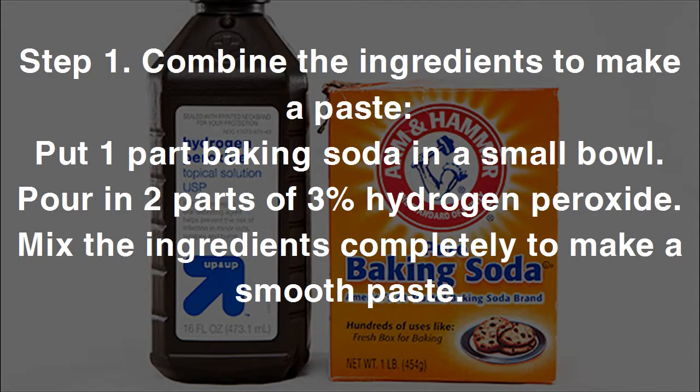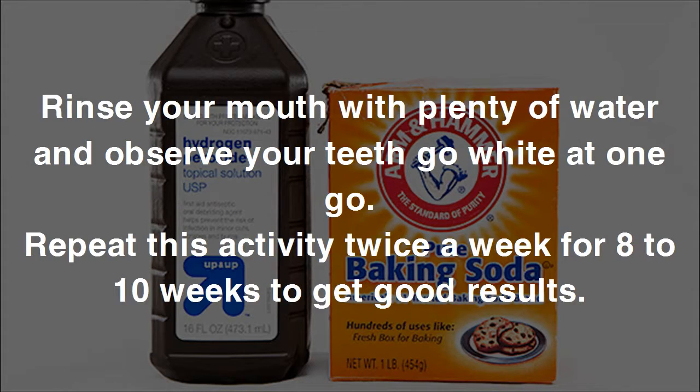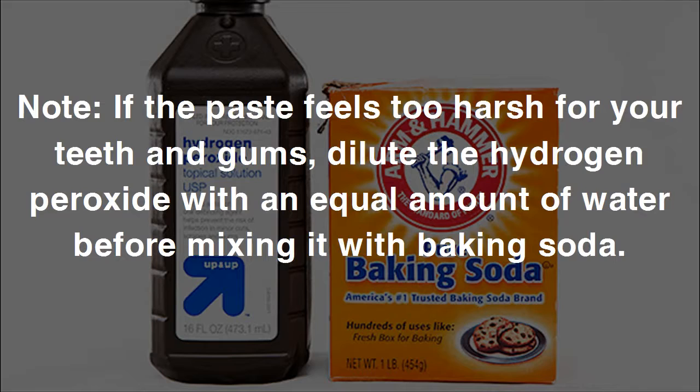Step one: put one part baking soda in a small bowl, pour in two parts of three percent hydrogen peroxide, and mix completely to make a smooth paste. Step two: put the paste on your toothbrush and brush your teeth for about two minutes. Rinse your mouth with plenty of water and observe your teeth go white. Repeat twice a week for eight to ten weeks to get good results.